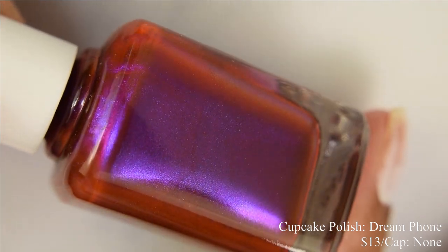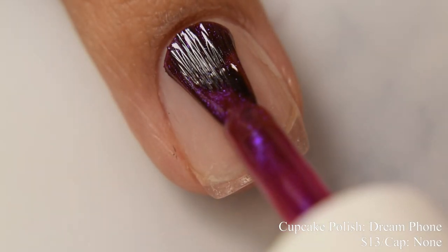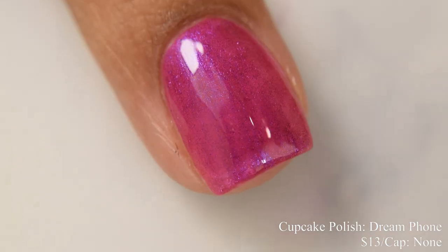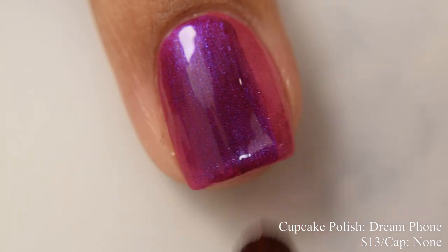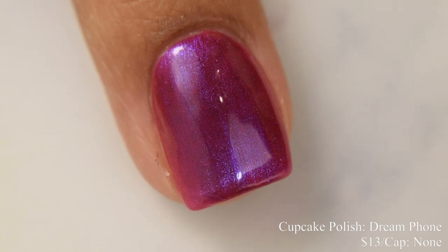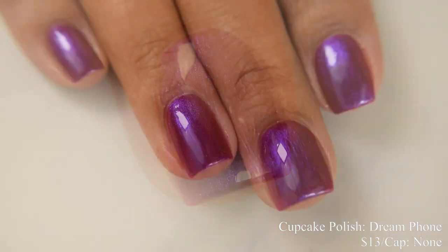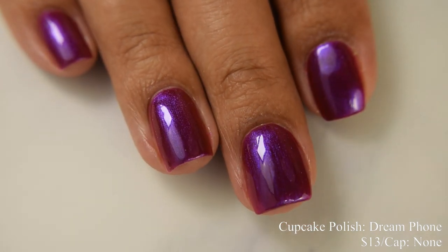Cupcake Polish brings us Dream Phone. This is described as a glowy magenta to indigo duochrome polish, inspired by its namesake. Price is $13 and there is no cap. This has a very smooth, heavily jelly-leaning finish, easy to build to opacity. Three lighter coats is going to pop very well — two normal coats could also work. But to exploit that slow buildup and get that nice vampy glow, I think that third thinner coat is perfect. It's really shifty going from magenta to indigo, and it does dry down semi-gloss.